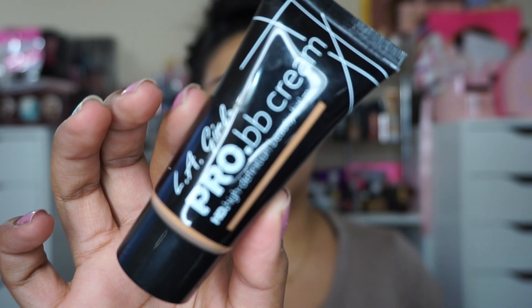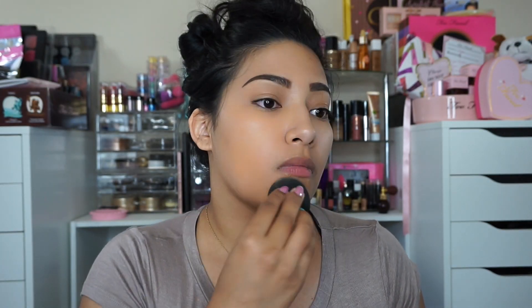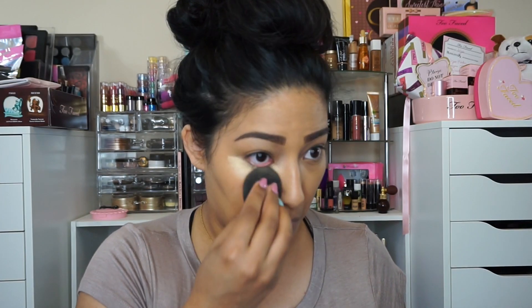Now let's move on to our face. Going in with LA Girl Pro BB Cream in the shade Medium — I'm going to use a beauty sponge and blend that into my face. Now going in with Jordana two-in-one concealer and foundation in the shade Golden Beige.